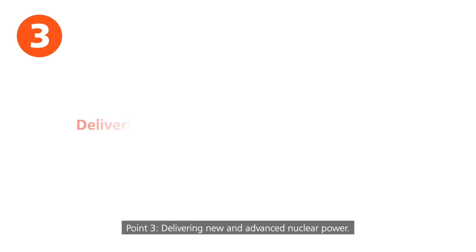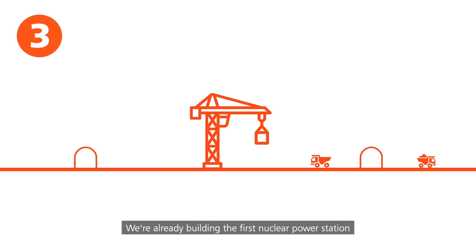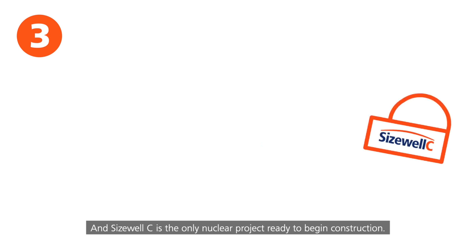Point three: delivering new and advanced nuclear power. We're already building the first nuclear power station in a generation at Hinkley Point C, creating jobs and boosting the local economy. And Sizewell C is the only nuclear project ready to begin construction.